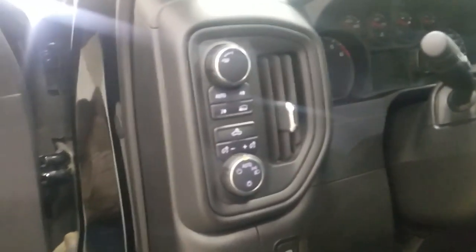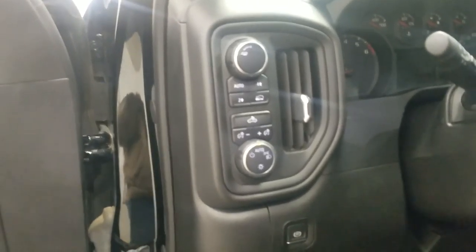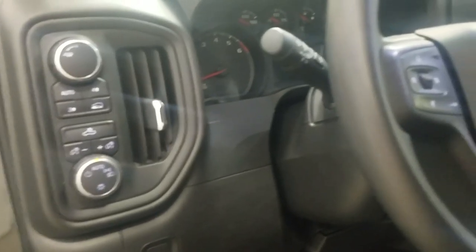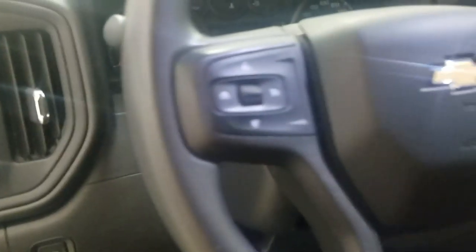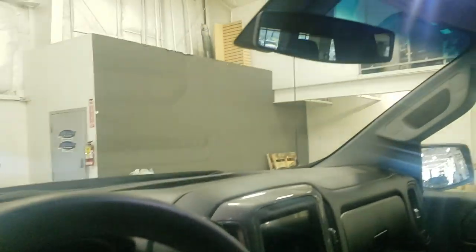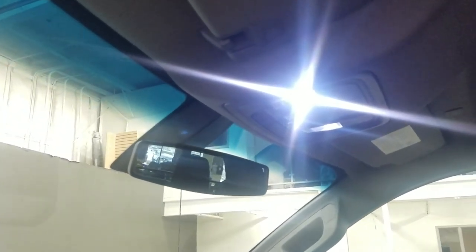Over at our steering column we have our towing and automatic headlamp settings. We have a tilt steering wheel with our cruise control settings on the left, and above we have our rear view mirror as well as our cabin light controls.